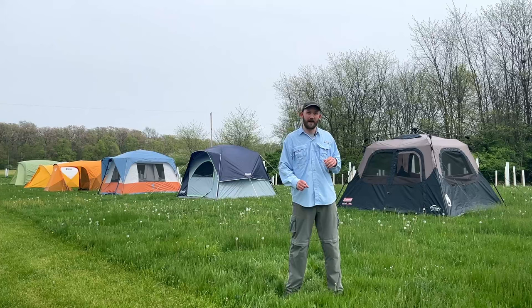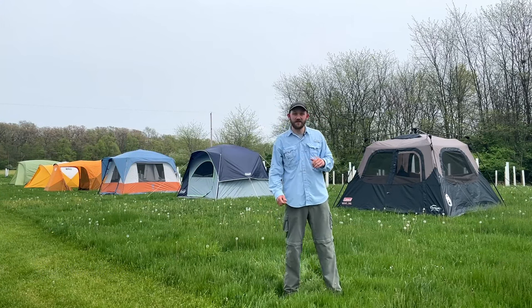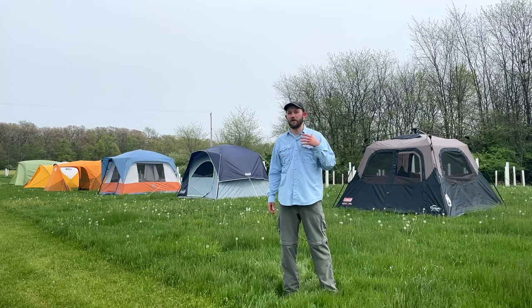Then I bought all of those tents, which had prices ranging from $130 all the way up to $600, and I set them up as you can see behind me. I put all of those tents to the test and scored them on 10 different categories of quality in order to give each tent an overall score out of 100.